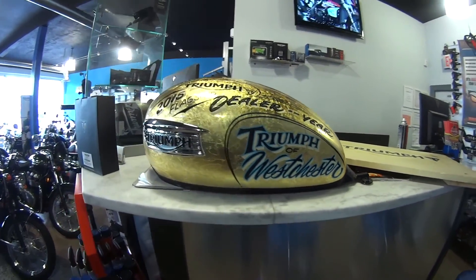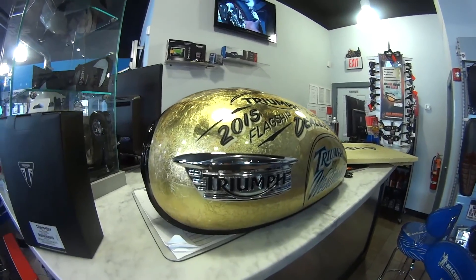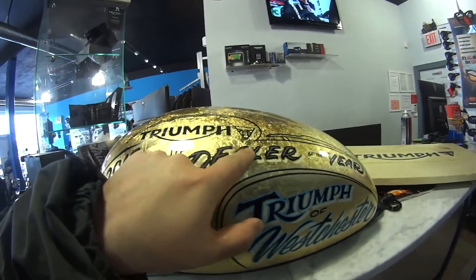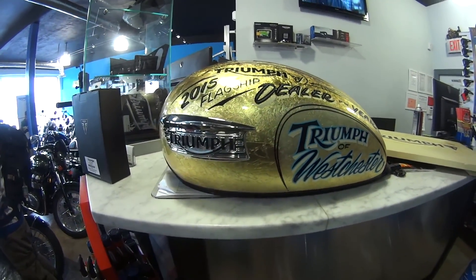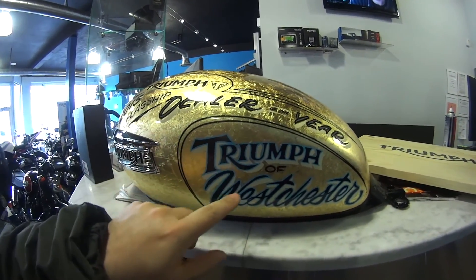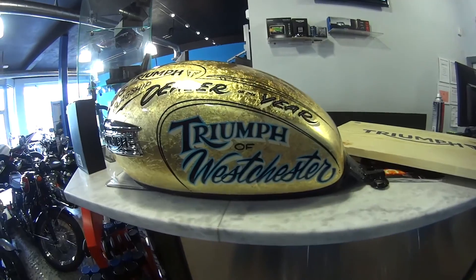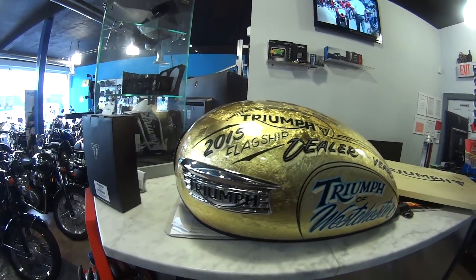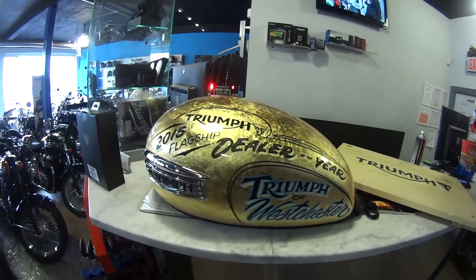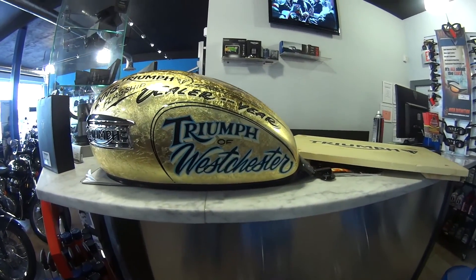This tank here was awarded to the dealership by Triumph America. This is real gold leaf on the tank — it was clear coated, and the monikers and decals were actually hand painted by an artist. You could say this was their trophy for being the number one Triumph dealership in the United States.